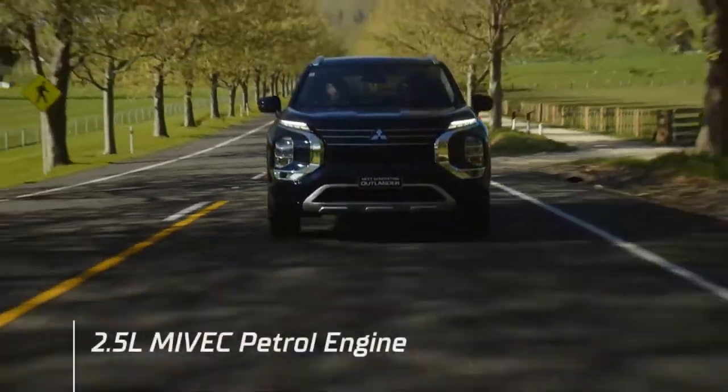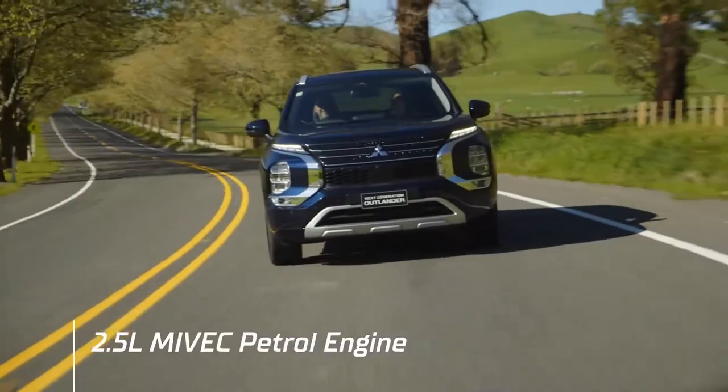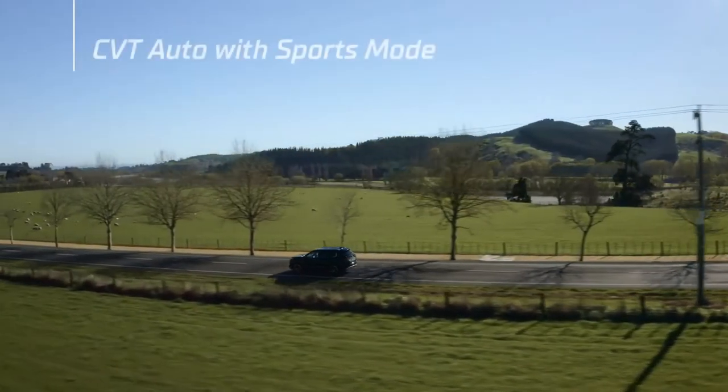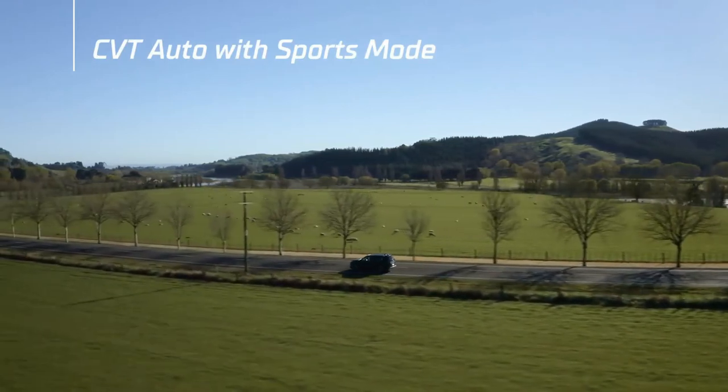Powered by a new four-cylinder 2.5-litre Mivec petrol engine, putting out 135 kilowatts and coupled to a CVT transmission, the next-gen Outlander delivers a smooth and capable ride.